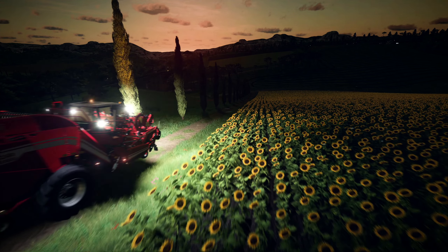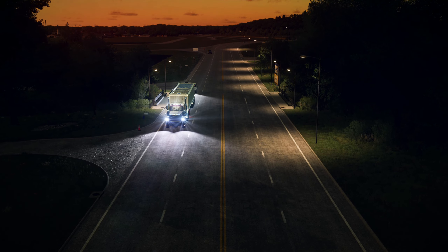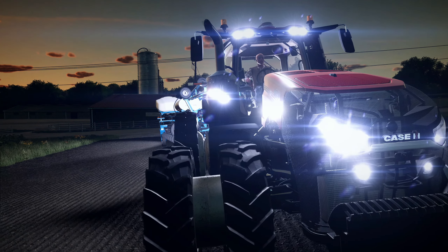Hello everyone and welcome back to Gaming Side. Guys, the Farming Simulator 22 garage trailer is here, and this time the garage trailer is very different. The first thing that you have seen in the original video — I have changed the sound.